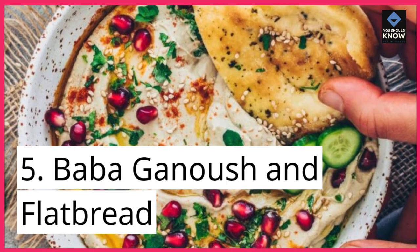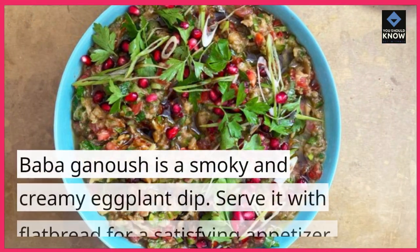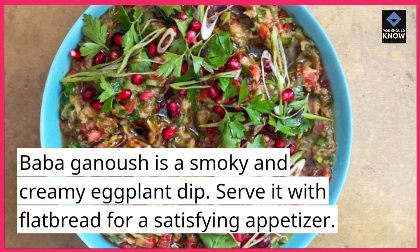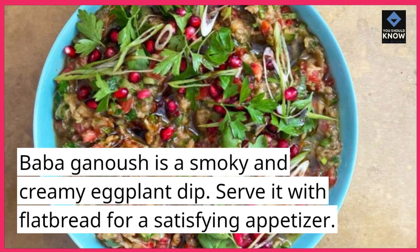5. Baba Ganoush and Flatbread. Baba Ganoush is a smoky and creamy eggplant dip. Serve it with flatbread for a satisfying appetizer.